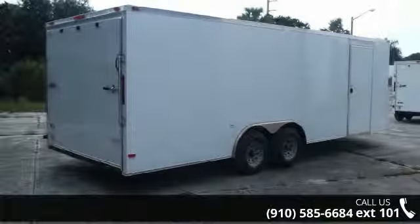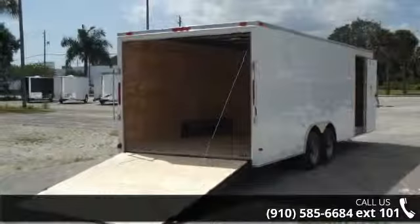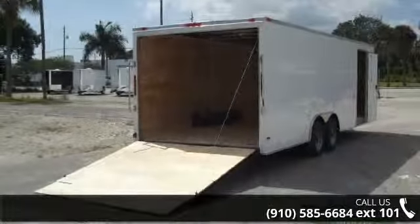If you are looking for a quality trailer, consider this one. This unit is priced just right and comes equipped with many desirable features.